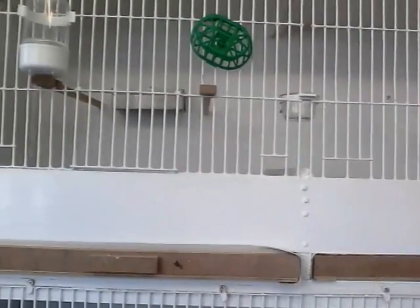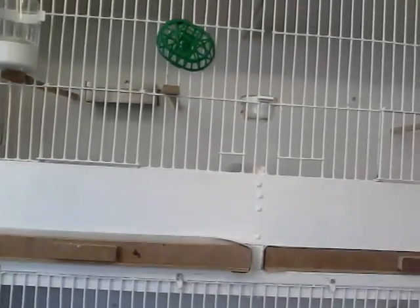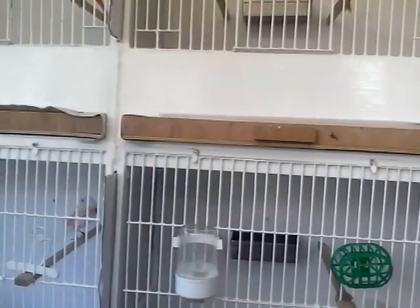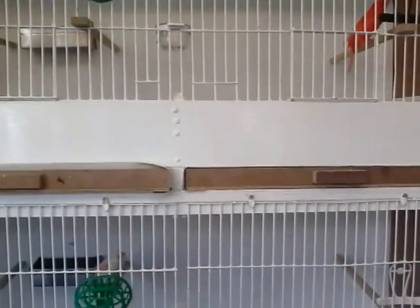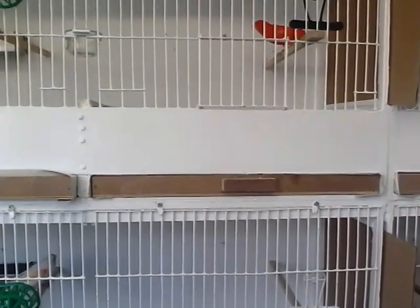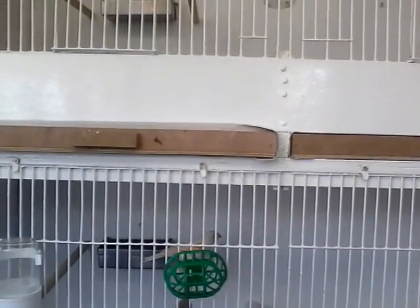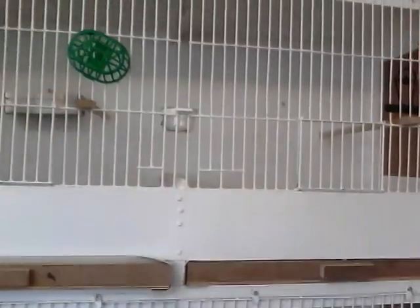I'll introduce the cocks in the middle of this week, let them get used to the hens, and then I'll introduce the nest bowls and grab a bit of nesting material here and there. I'll start them off with a little bit of tiny soft food. As they start building and getting ready to lay, they'll be used to the egg food, and I'll just keep it at a small portion at a time till they start having young, and then increase it. So that's where we are on this section.